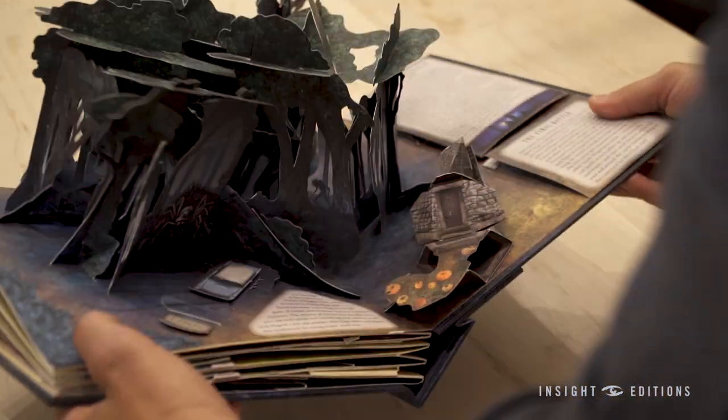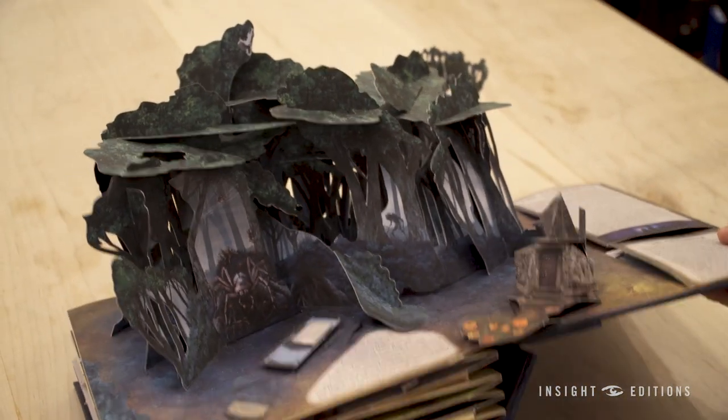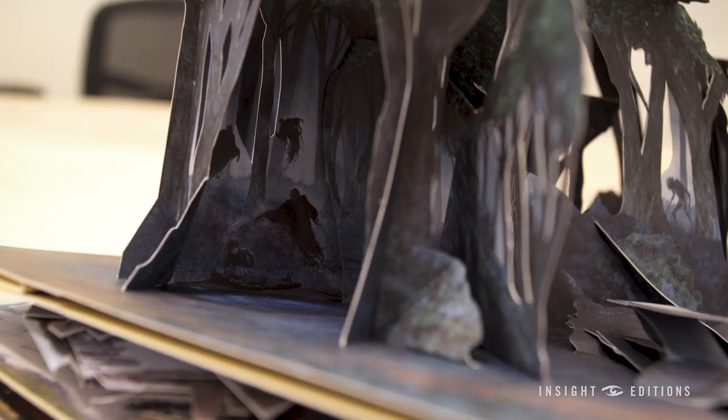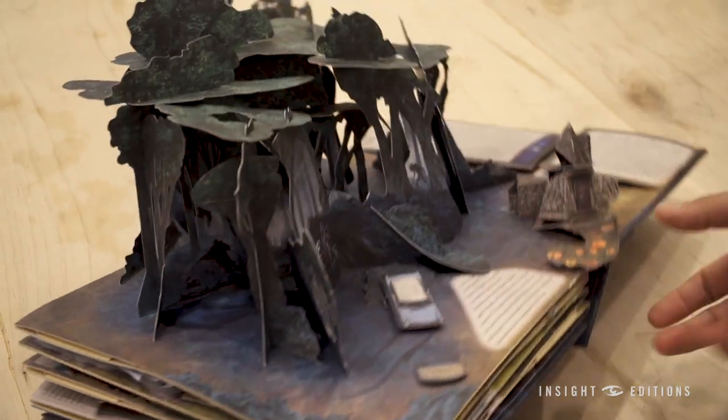The big finale at the end of the book is a huge Forbidden Forest pop-up, and what's really cool about this is there's action from every angle, so you can see different scenes from the movies inside different pockets of the forest.